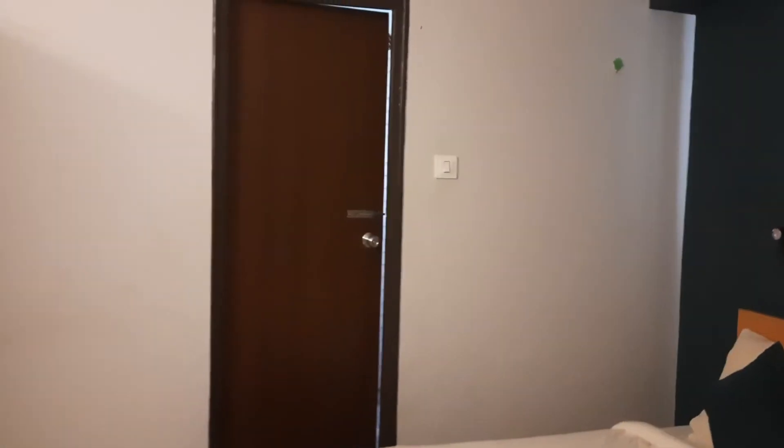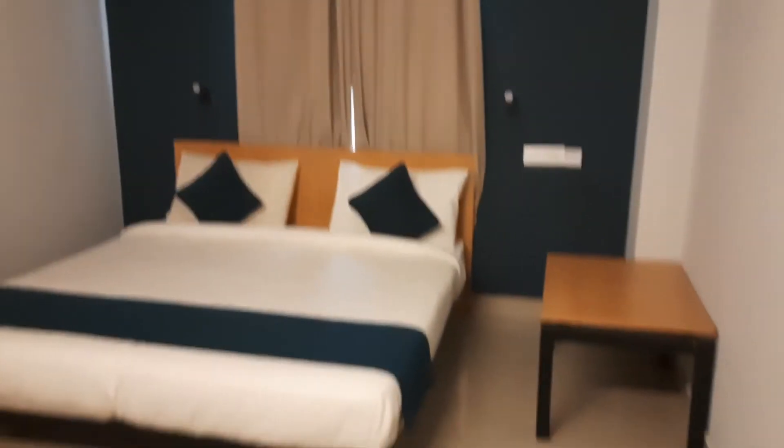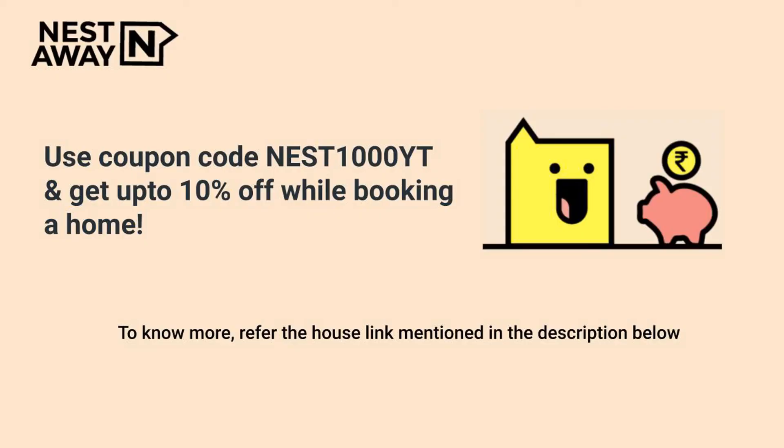This is the bed, and that is the washroom, cupboard, and TV cabinet. This is the overall size of the room. That's all for this house.